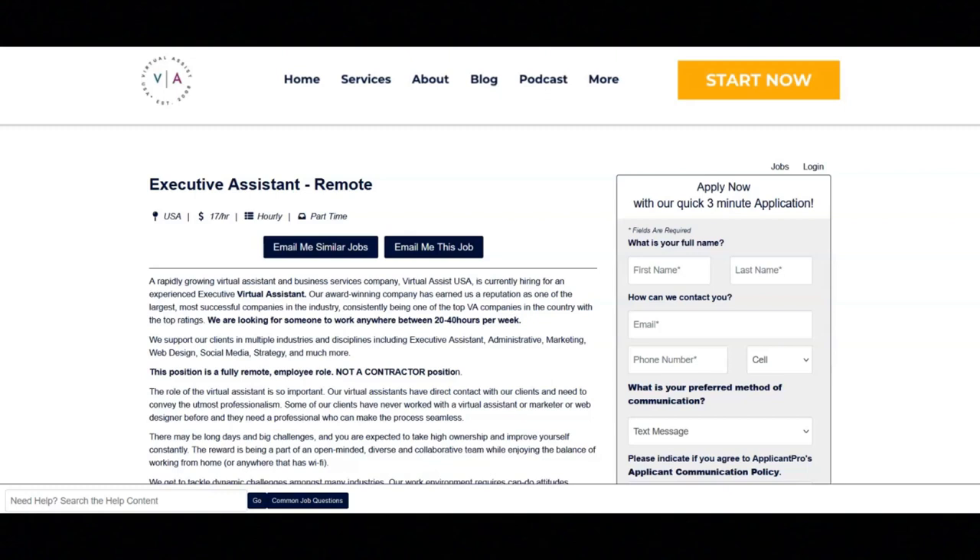Regarding the requirements for this position, they want you to have a bachelor's degree, at least five years working in an administrative assistant role, knowledge of Microsoft Suite, CRMs, and project management software, a minimum of five years of executive management assistant and project management experience, excellent communication skills, and an in-home office setup including a Mac or PC computer with high internet speed, video conference capabilities, and a designated professional space.